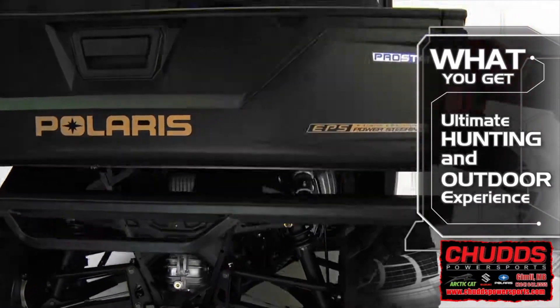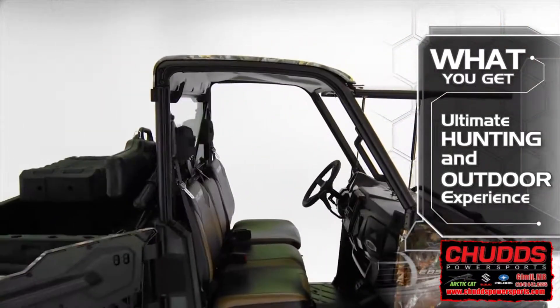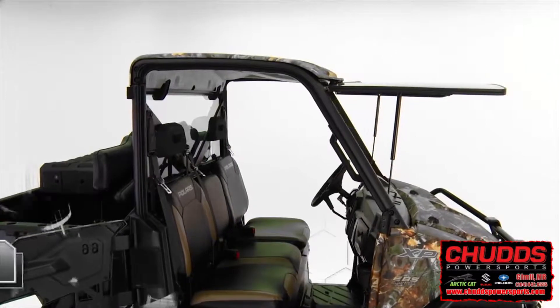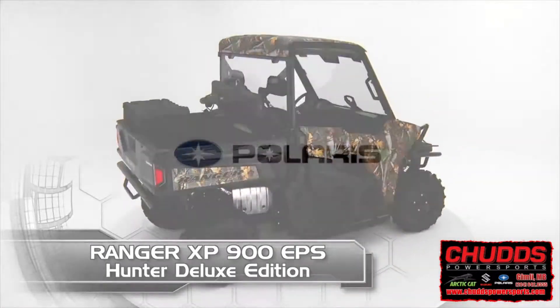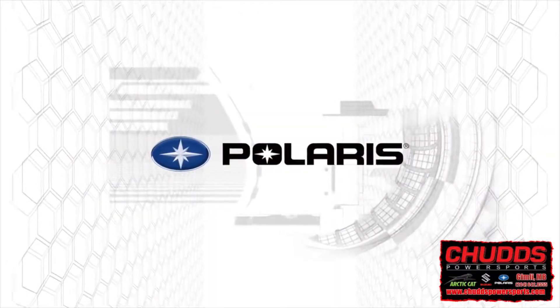This package equips riders for the ultimate hunting and outdoor experience. Ranger XP900 EPS Hunter Deluxe Edition. Are you ready for the hunt?